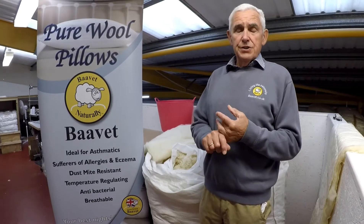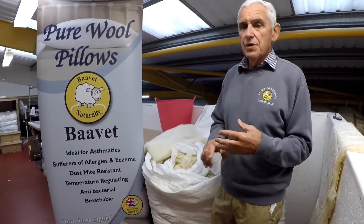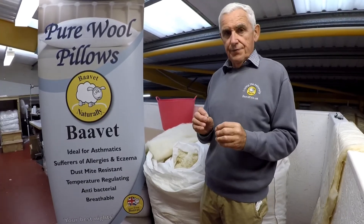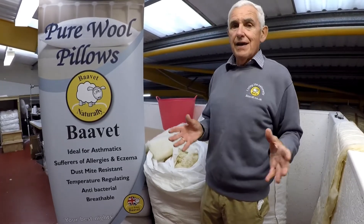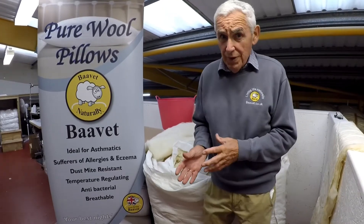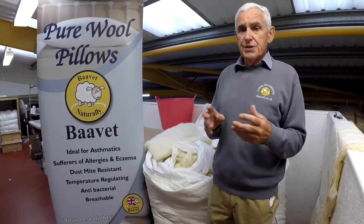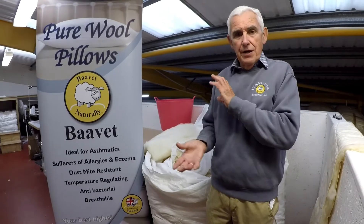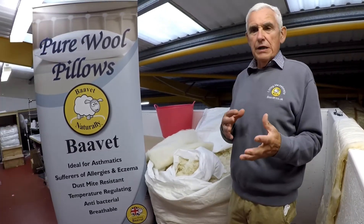If you're sleeping on either feather, polyester, foam, or memory foam, they all do the same thing - they make your head too hot. So you'll either lie there and sweat and end up with a yellow pillowcase, or, as many people do - particularly ladies - you keep turning the pillow in the night to try to cool yourself down.